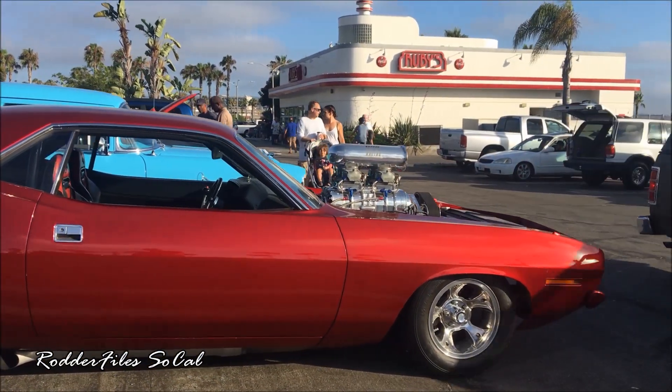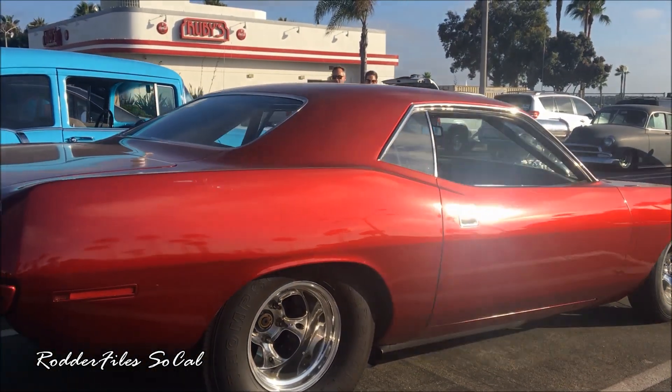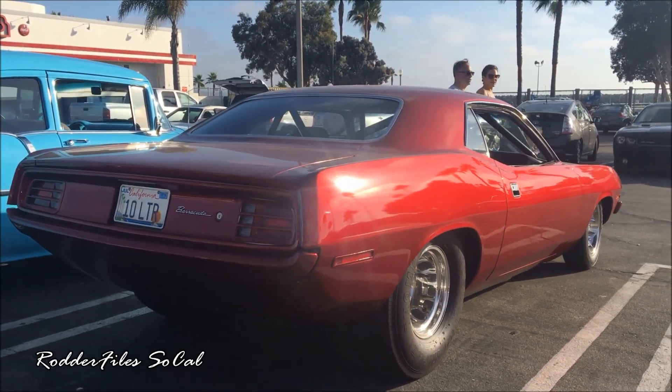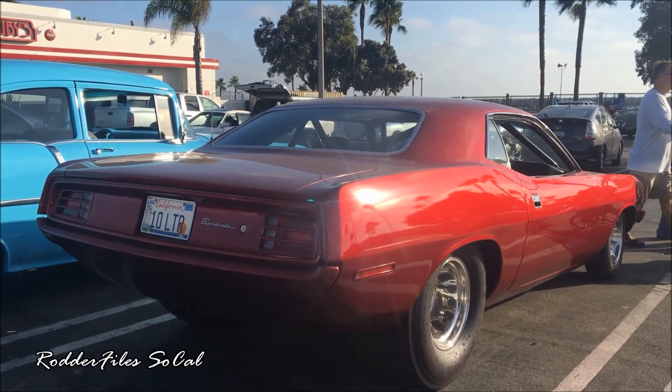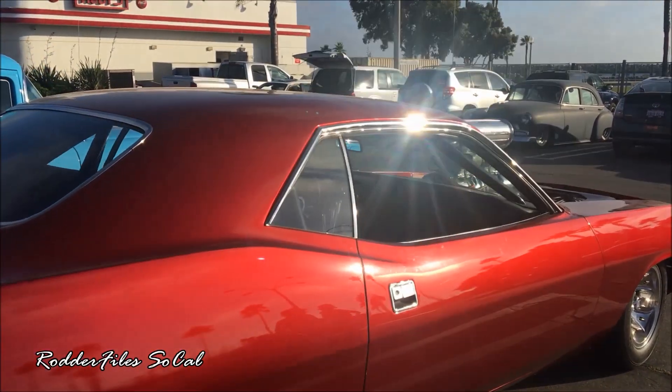Sorry, it's a parking lot show folks, no burnouts. That's a pain. Awesome — 10 liter, 1,000 horsepower.